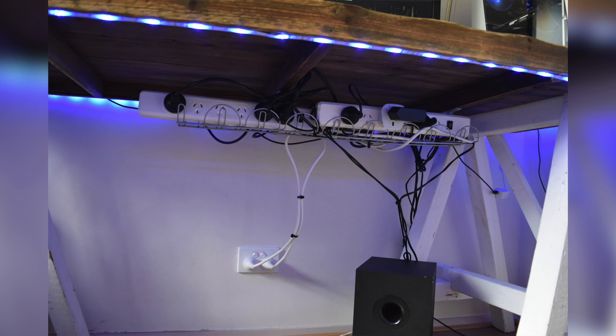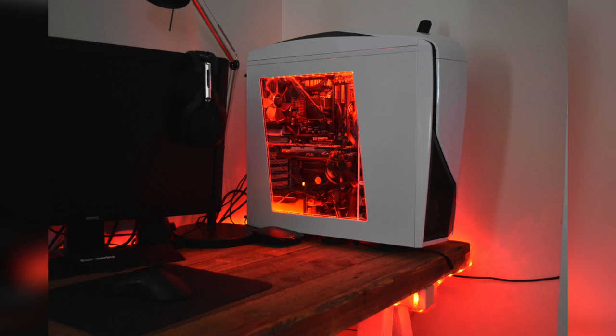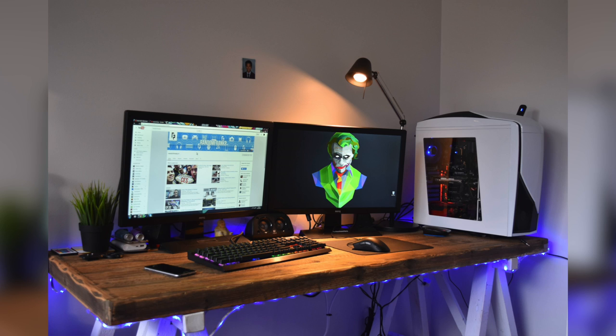In the cabinet next to his desk, he has both the Xbox One and the PS4, so both consoles alongside his PC. Inside his build he is rocking the Intel Core i7-4790K, 16GB of RAM, and the MSI GTX 970 graphics card, all inside the NZXT Phantom P240 case in white. He has LED strips inside his case as well as around his desk to match all his RGB and Chroma products. A really nice double monitor setup, and I love the look of that desk.